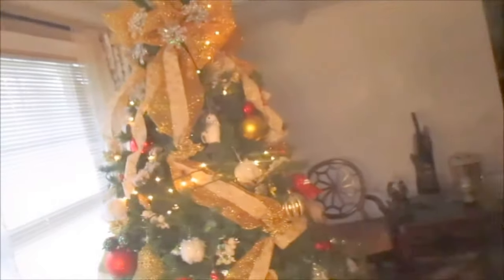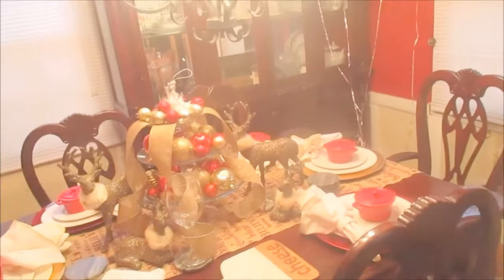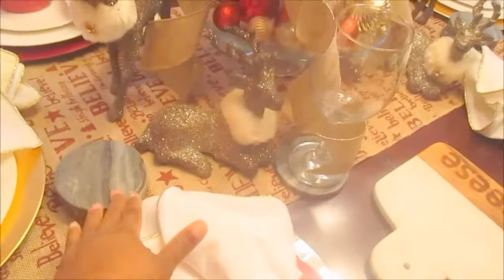And my curtains that I got from TJ Maxx, and this is the little bar cart. So this is where we're doing Christmas, so you get to see the tree. Come on from the living room to the dining room — here's my dining room and you guys have got to see this in its entirety because I did a blog on it.